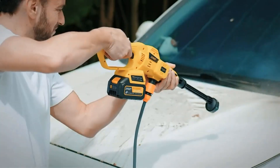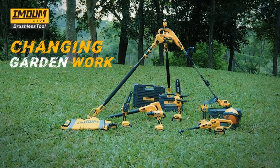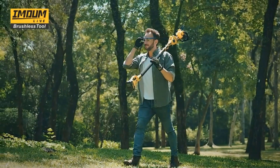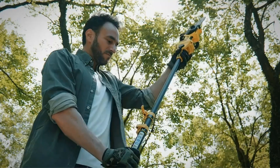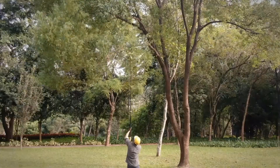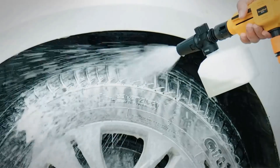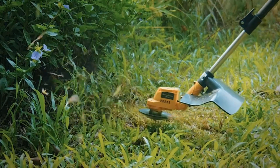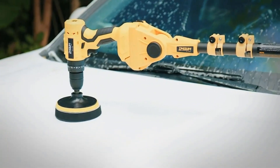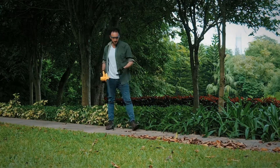The rotatable pole design enhances maneuverability and allows users to reach difficult areas with ease. The rotatable pole feature ensures that the saw can be adjusted to the optimal angle for cutting, making it a practical choice for trimming trees at varying heights. Equipped with an efficient oiling system, this cordless pole saw ensures smooth operation and longevity of the cutting chain. The 21V 3.0Ah battery provides ample power for extended use, with a maximum reach of 16.6 feet.